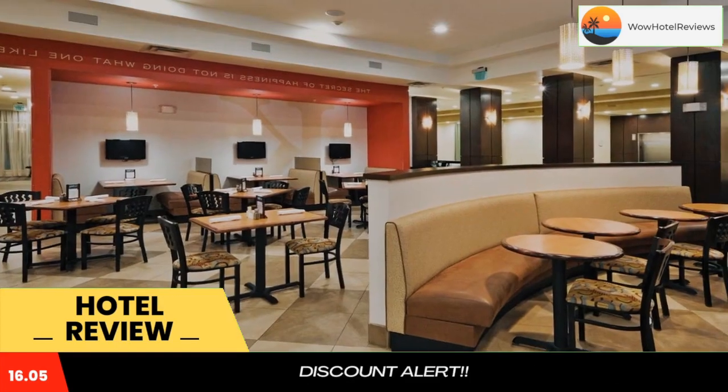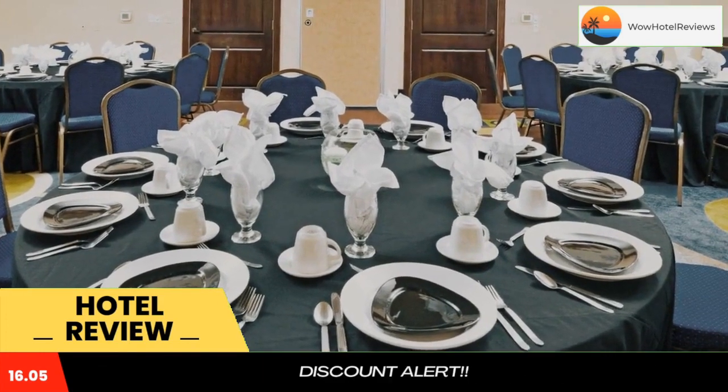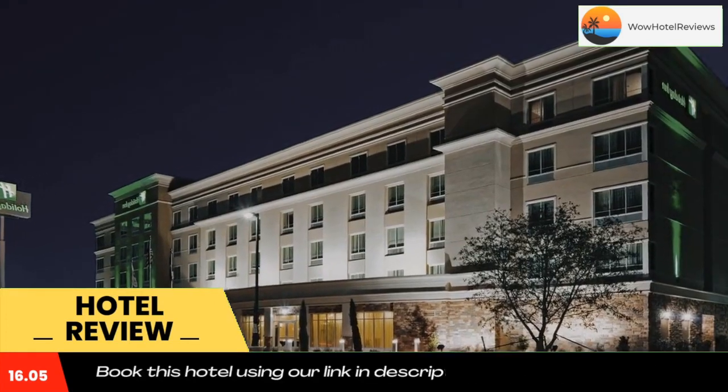Breakfast, lunch, and dinner can be enjoyed at Kames Restaurant. Cold, refreshing drinks are served at the bar. Room service is also available.